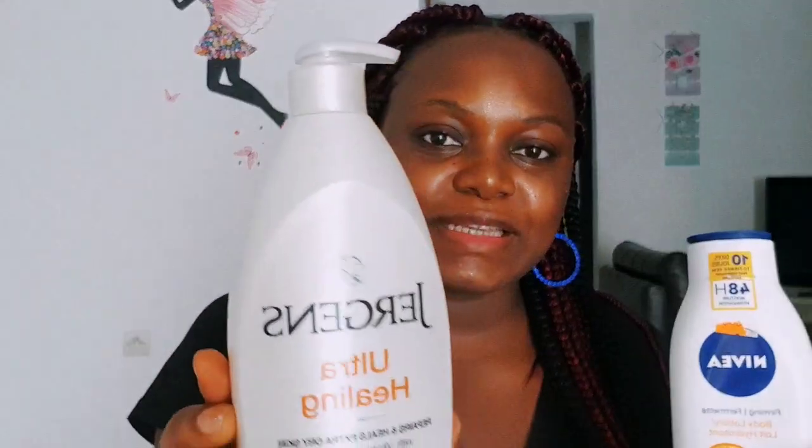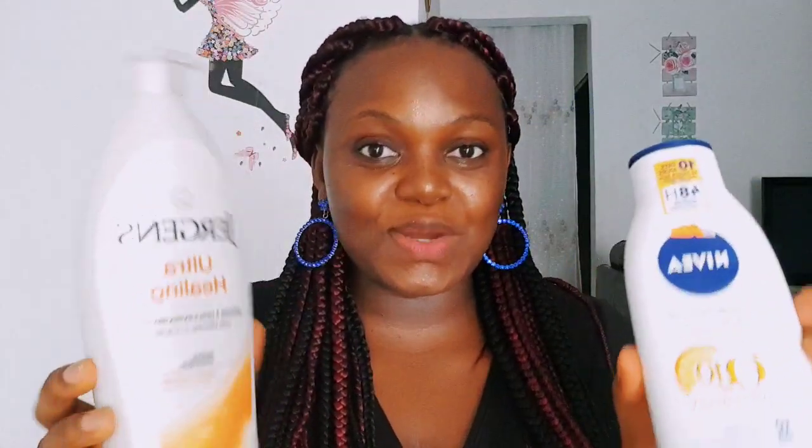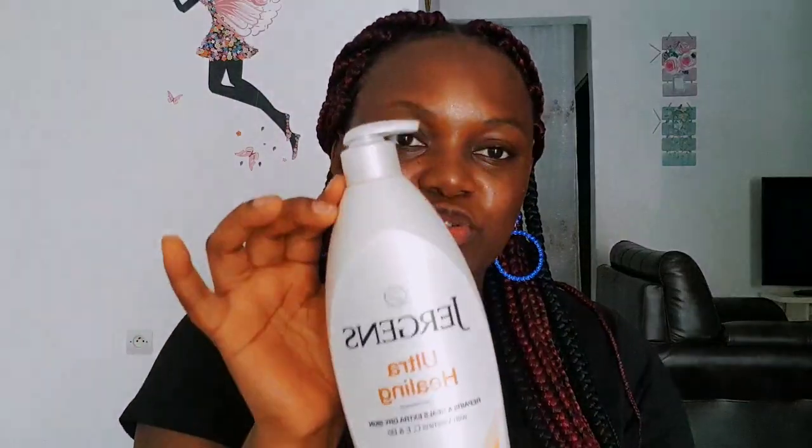Hey guys, welcome to my channel. My name is Anne and in today's video we are going to be talking about my two favorite body lotions: the Nivea Q10 and the Jergens Ultra Healing body lotion. I'm going to be comparing these two as someone who has used them and I'll tell you which one I prefer.